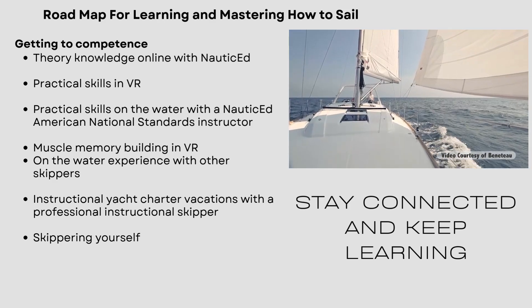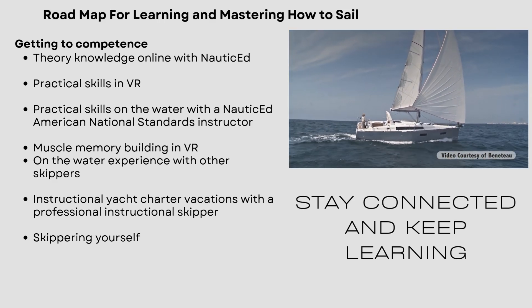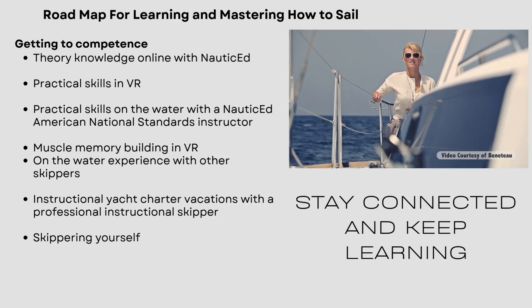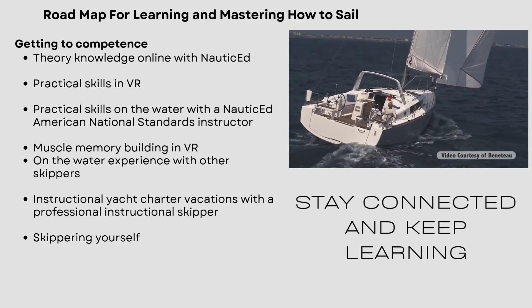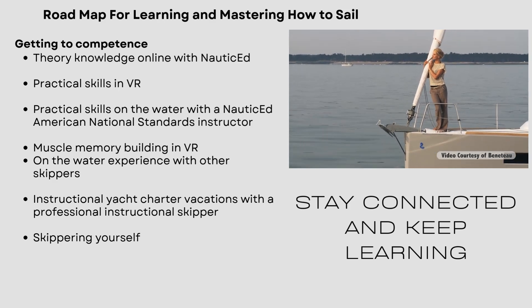I've put this roadmap together of knowledge, practical skills with an instructor, VR to build muscle memory, getting out on the water, doing a vacation at a beautiful location — and then after that, start skippering yourself. So that's a really good roadmap.